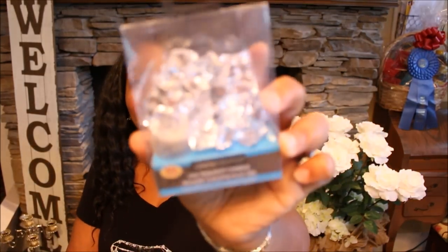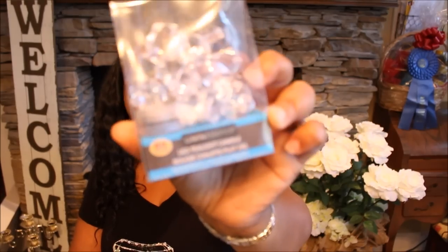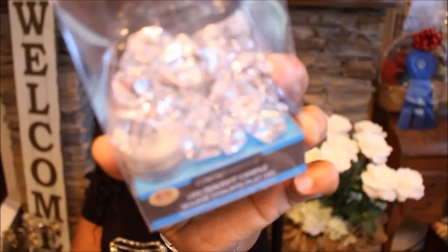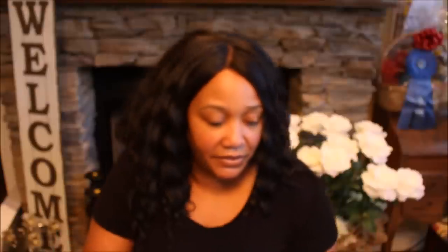Then I found some tea light candles. They're waterproof and come with a little bling — little blingy diamonds. I did see this on somebody's channel while I was binge watching YouTube videos all weekend. It has a color-changing waterproof LED light in there. So I got two of those.